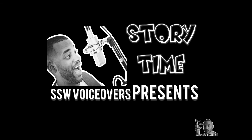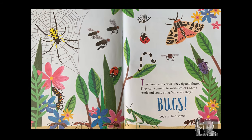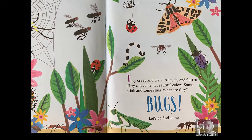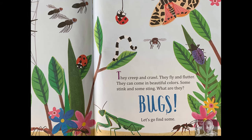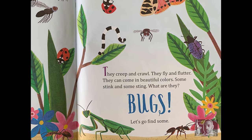SSW Voiceovers presents Storytime, narrated by Samuel Williams. This month's story is My Little Golden Book About Bugs, written by Bonnie Bader. They creep and crawl. They fly and flutter. They can come in beautiful colors. Some sting and some stink. What are they? Bugs. Let's go find some.